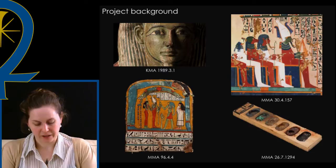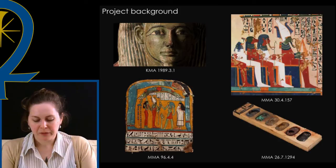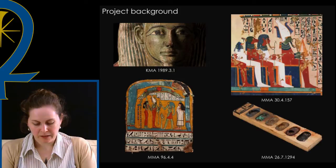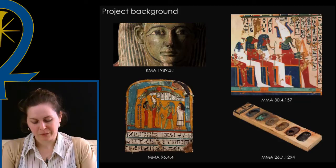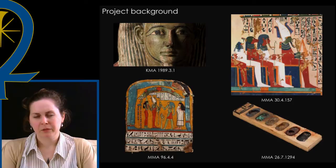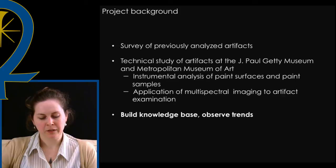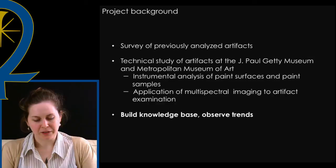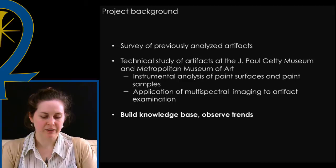However, more recent technical studies at the British Museum, the Courtauld, and the Art Institute of Chicago revealed the use of other types of green, including green earth, on Egyptian artifacts. So I was curious to see if a discernible change could be revealed if I were to compare the results of these later technical studies, as well as contribute to this bank of knowledge myself through further study. I started my research in full with a survey of previously analyzed artifacts while gathering new data by conducting technical studies of artifacts in museums with major Egyptian collections. The overarching goal has really been to build a knowledge base about these materials and from this observe trends in pigment use in Egypt under Greek and Roman rule.